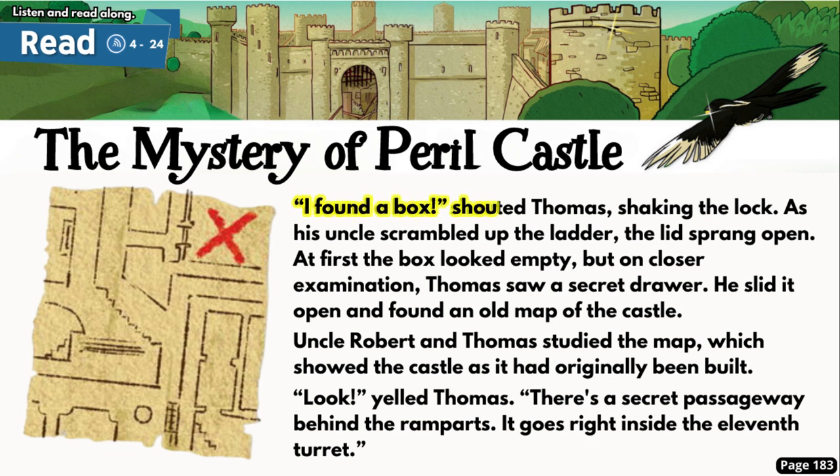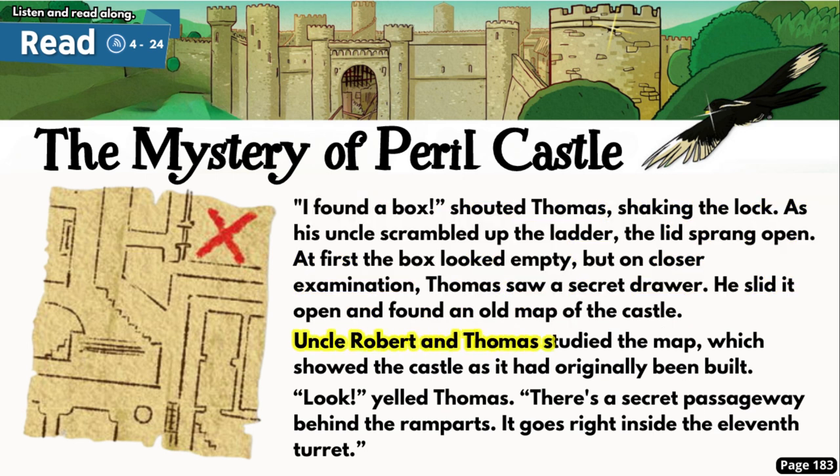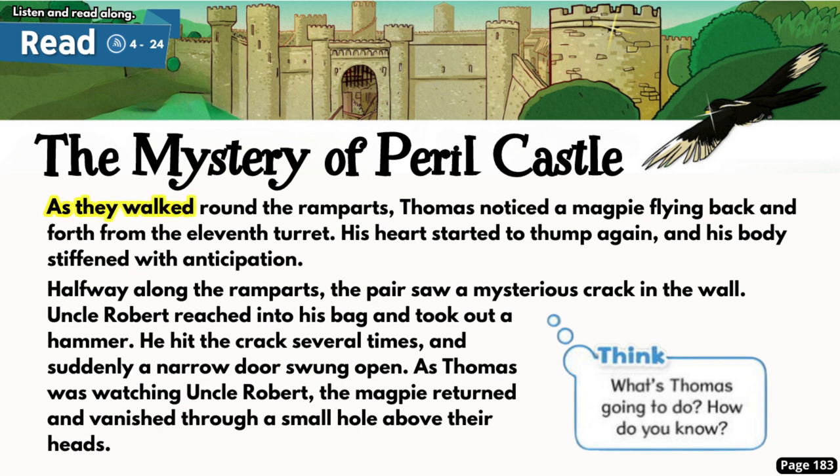'I found a box!' shouted Thomas, shaking the lock. As his uncle scrambled up the ladder, the lid sprang open. At first the box looked empty, but on closer examination Thomas saw a secret drawer. He slid it open and found an old map of the castle. Uncle Robert and Thomas studied the map, which showed the castle as it had originally been built. 'Look!' yelled Thomas. 'There's a secret passageway behind the ramparts — it goes right inside the 11th turret!' As they walked round the ramparts, Thomas noticed a magpie flying back and forth from the 11th turret. His heart started to thump again and his body stiffened with anticipation.